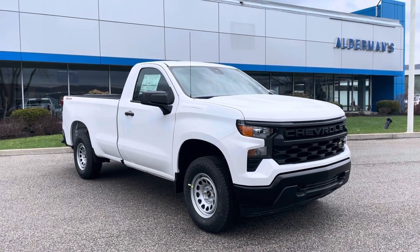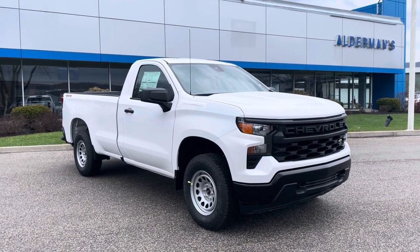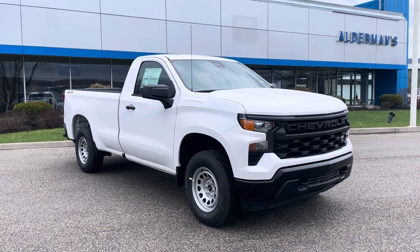It's got the 5.3 liter V8 engine, long box, four-wheel drive, and the safety package as well.